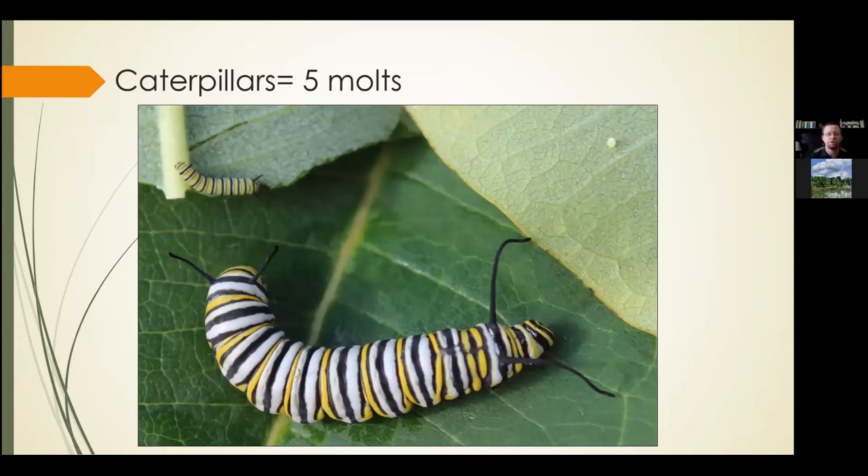As far as what the caterpillar looks like, the traditional monarch caterpillar has yellow, white, and black striations going all the way down the body. The caterpillar actually goes through five molts, shedding its cuticle — a very waxy, pliable type of exoskeleton. In the top right-hand corner you can see a freshly laid monarch egg. If you take the ball at the end of a ballpoint pen, that's how big the egg is — incredibly tiny.